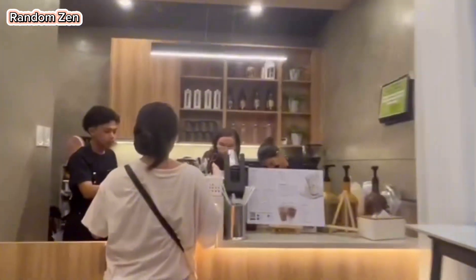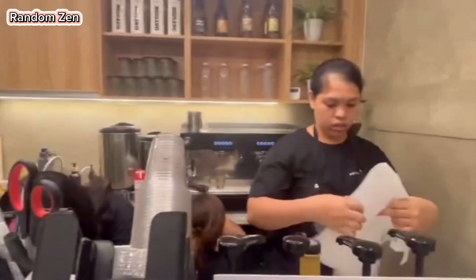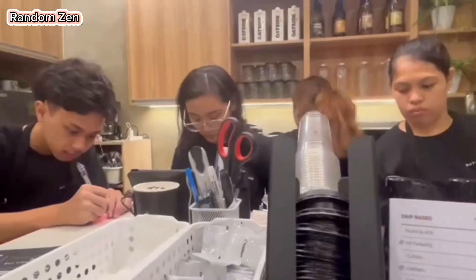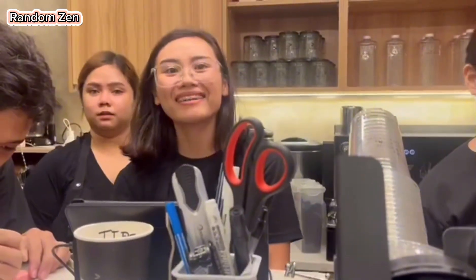Okay, this time let's have our orders taken — we have to line up at the counter. As you can see, the staff are really very busy, but don't worry guys because they are actually very friendly.